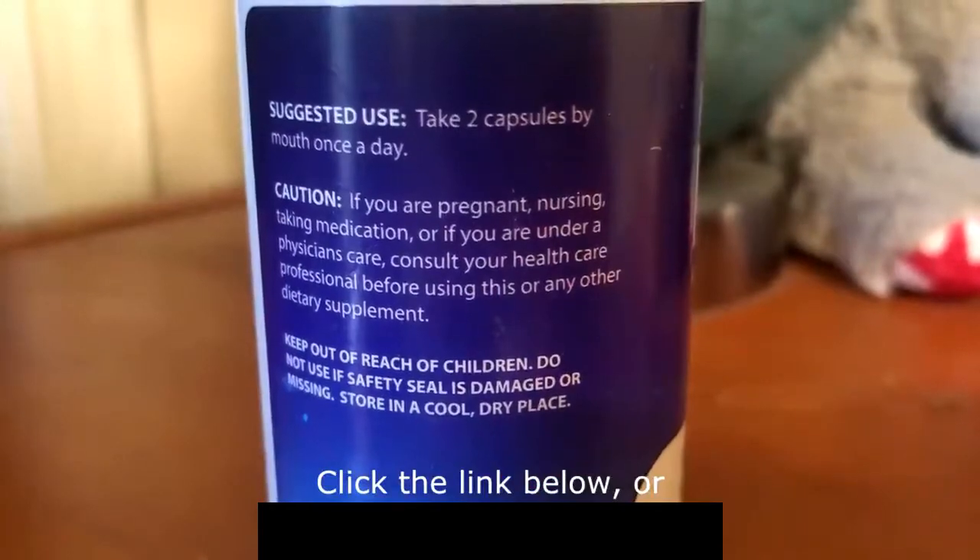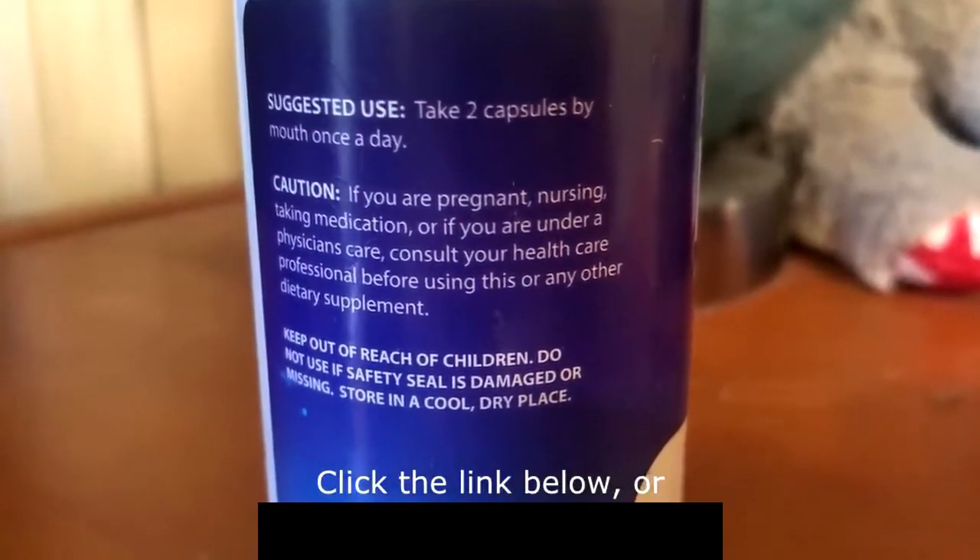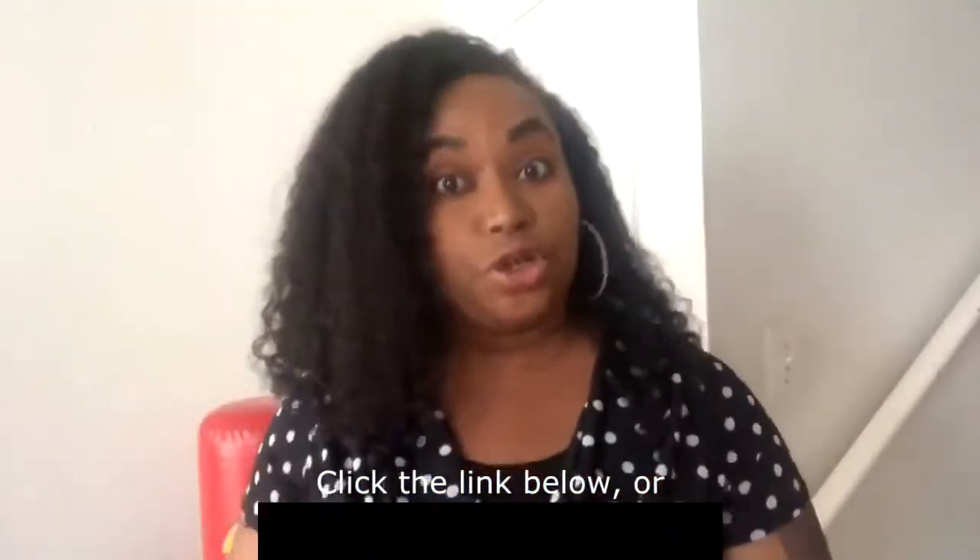For people who don't have time to go to the gym and exercise, these pills are a fantastic solution.